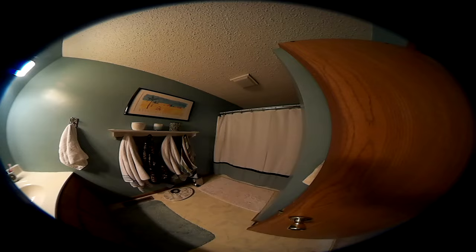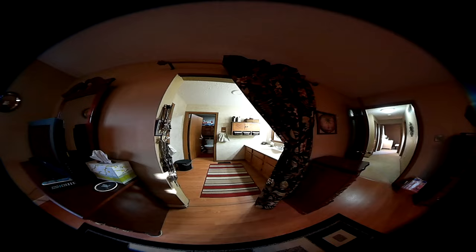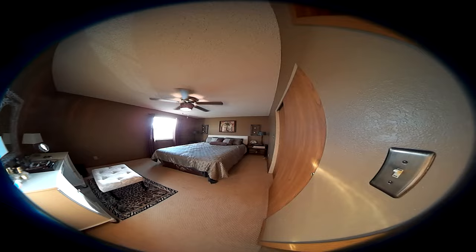Main hallway — to the right we have the bathroom. And then the master bedroom is off to the right, with a connected bathroom of its own. We'll go back down the hallway to the second bedroom at the end of the hall, and then we'll see the third bedroom.